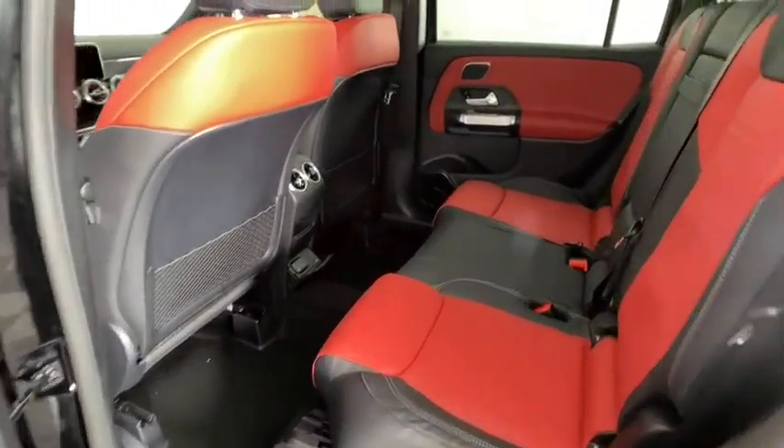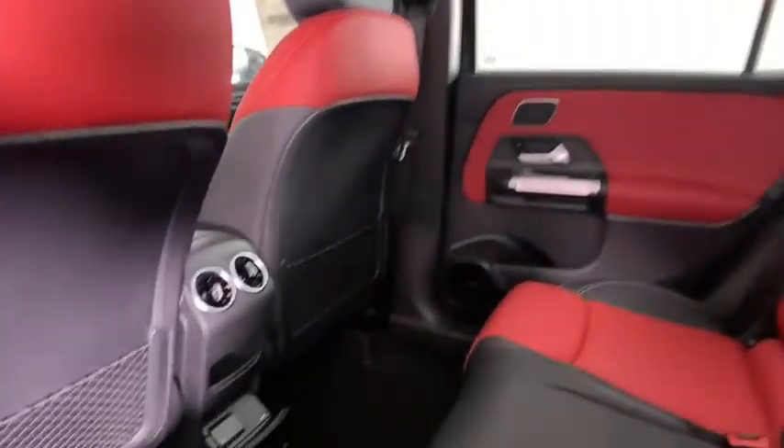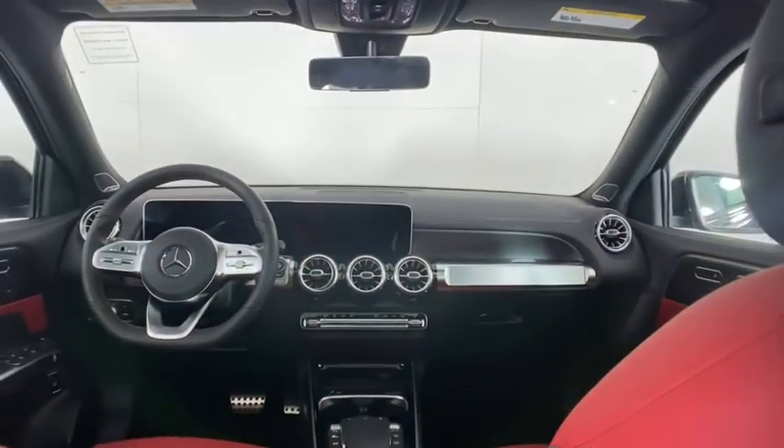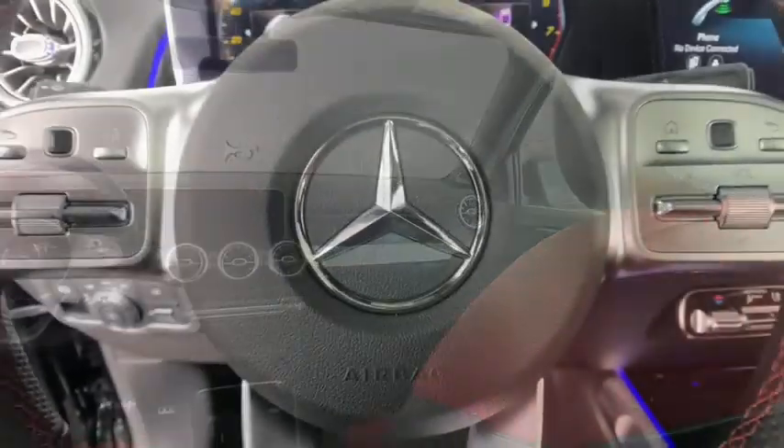Power windows, trip computer, electronic stability control, rear window defroster, security system, fog lights, brake assist, tachometer, panic alarm, HD radio.